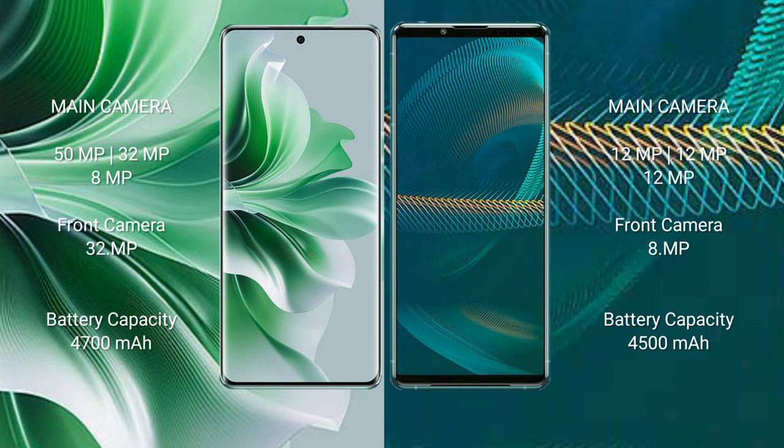OPPO Reno 11 Pro has a 4700mAh battery with 80W fast charging support. Sony Xperia 1 III has a 4500mAh battery with 30W fast charging support.